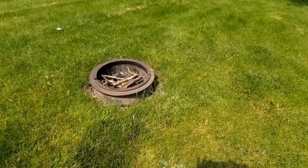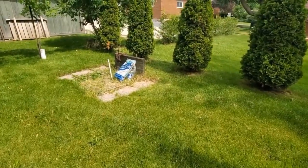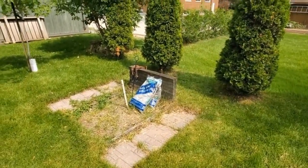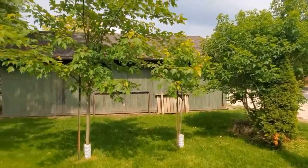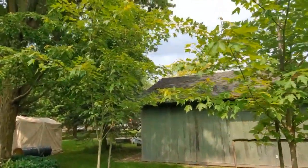Then we have our fire pit. The rim is a form from a mill for making pellet foods. There you can see our horseshoe pits — we haven't even used them yet this year.